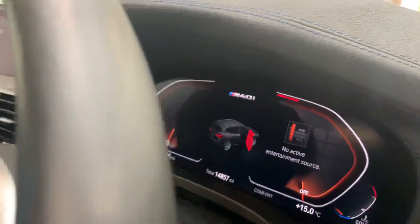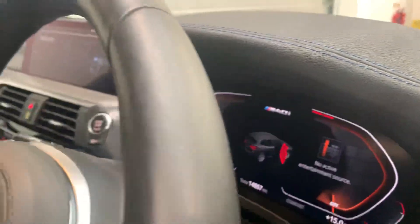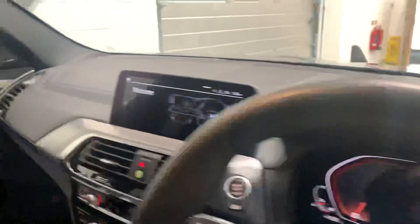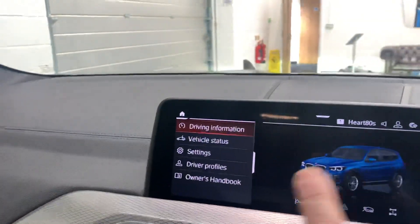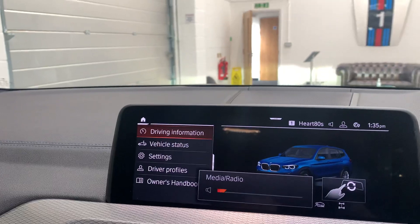One of the interesting things about this car is it's got the BMW live cockpit and also the iDrive system. It benefits from gesture control, as you can see there.